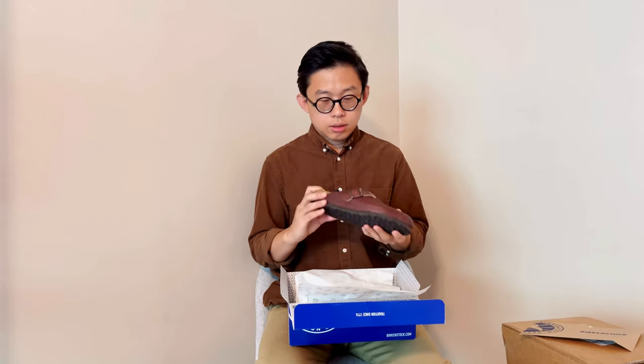Today's unboxing is the Birkenstock Boston in Horween leather. Previously when I unboxed my Horween leather KM&Co bag I was really impressed with the leather they used, so when I saw that Birkenstock produced a Boston using Horween leather I really wanted to try it. Now I'm a little nervous about whether this size will fit me exactly.